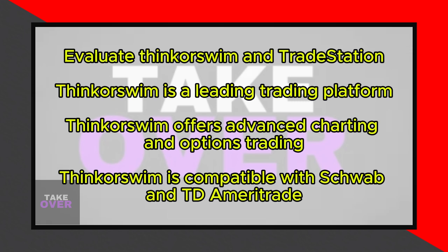TradeStation, on the other hand, is a full-fledged brokerage platform that allows you to trade stocks, ETFs, mutual funds, options, futures, futures options, cryptocurrencies, and forex.